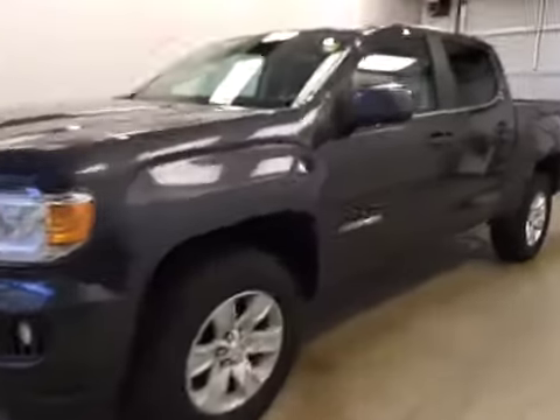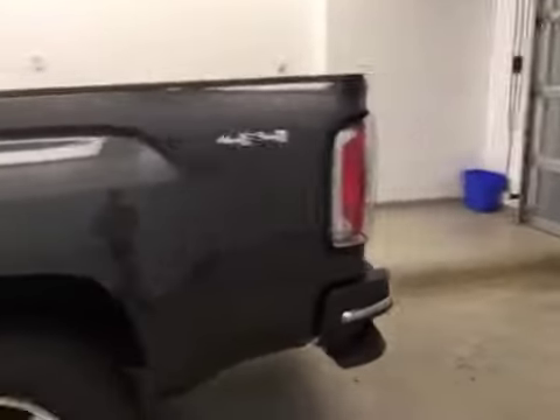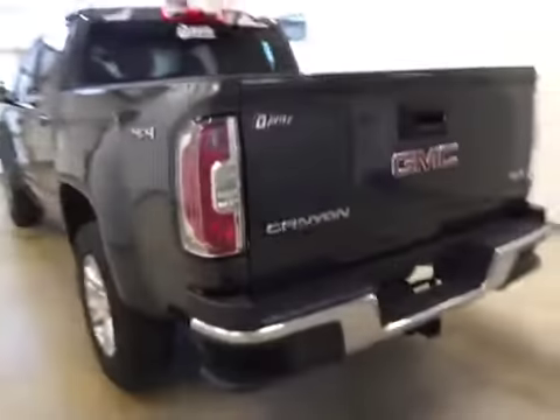This is stock number 161128, 2016 GMC Canyon SLE, four-wheel drive, exterior color is cyber gray.